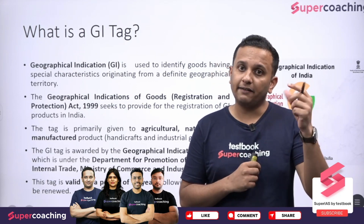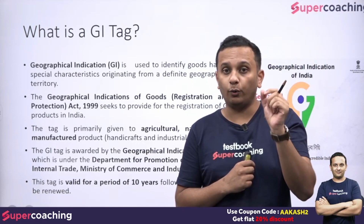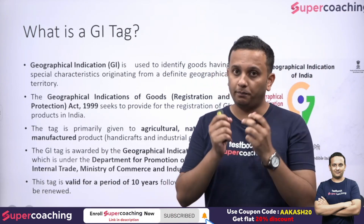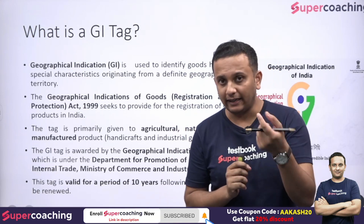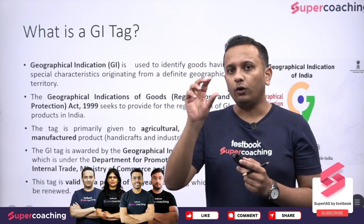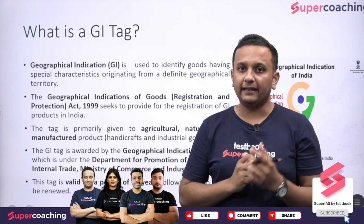Shahi Lichi is given a GI tag in Bihar because it is a trademark — if you want the original product, you get it from Bihar. Similarly, Madhubani paintings — the original Madhubani art is found only in Bihar. So, a GI tag is given to products which come from a specific geographical area and whose originality is tied to that particular area.